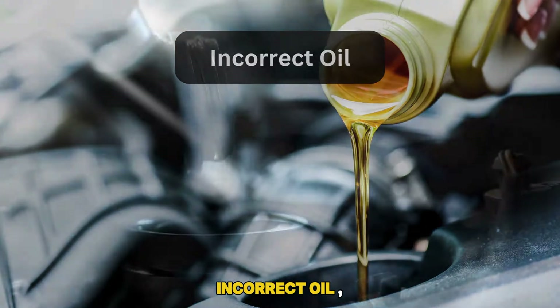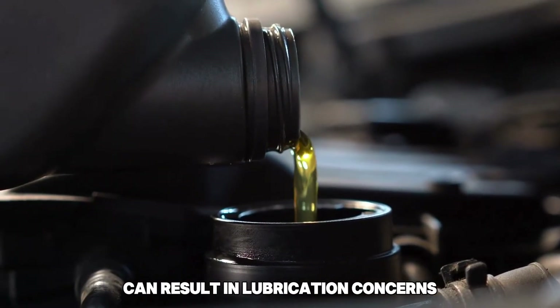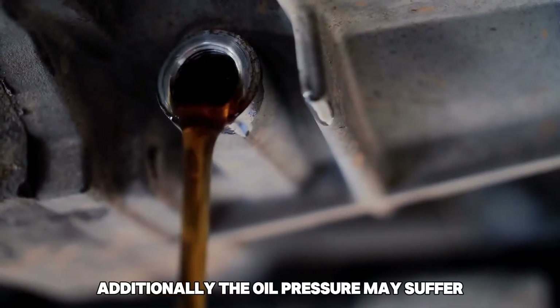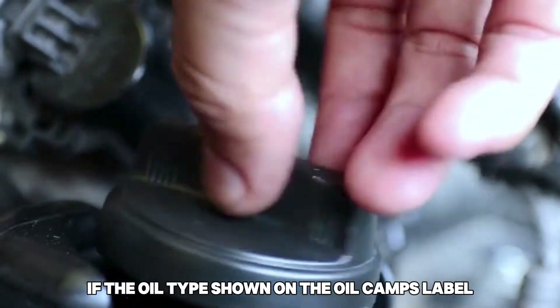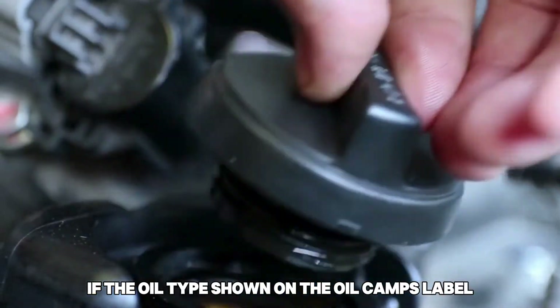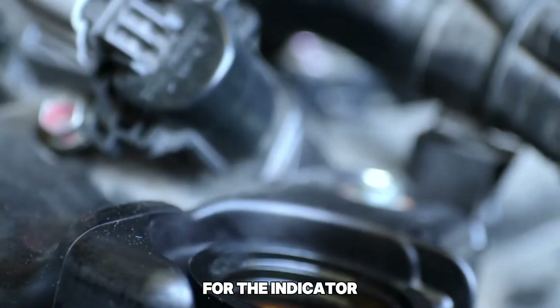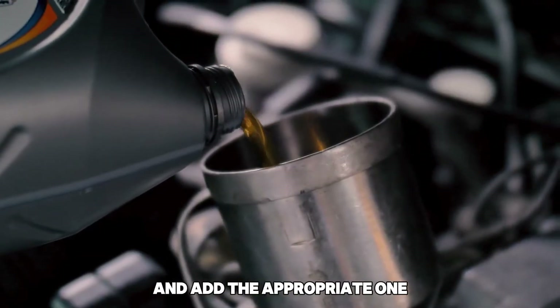Incorrect oil. Using incorrect oil viscosity for your car can result in lubrication concerns despite adequate oil levels. Additionally, the oil pressure may suffer because of the incorrect oil viscosity. If the oil type shown on the oil cap's label differs from the one you used, then the incorrect oil is at fault for the indicator. It is necessary to pour out the wrong oil and add the appropriate one.